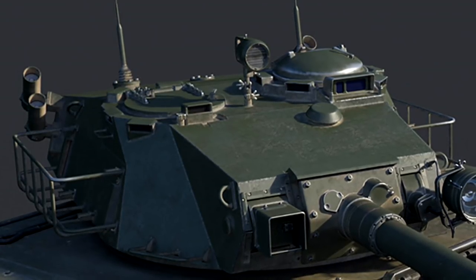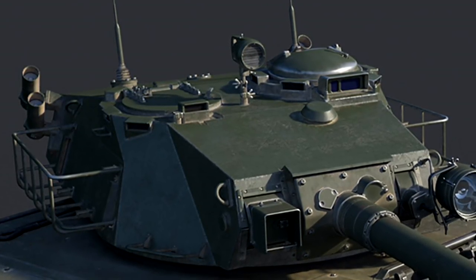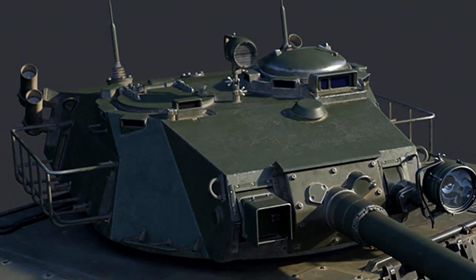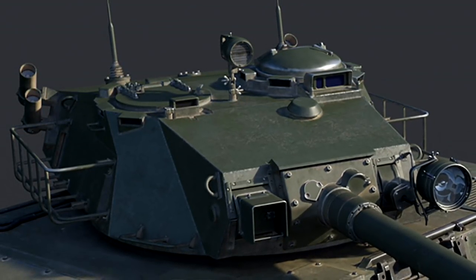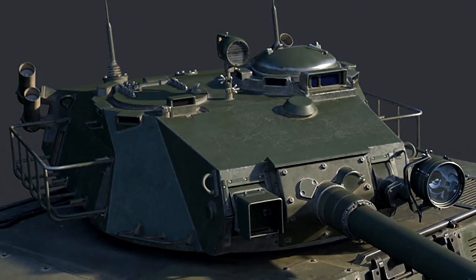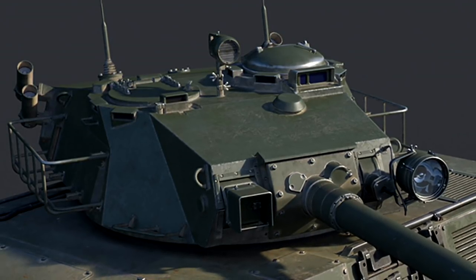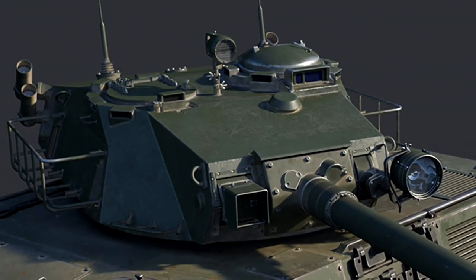This vehicle weighs 16 tons and is powered by a 420 horsepower diesel engine. This gives it a 26.25 horsepower-per-ton ratio, which isn't too bad — pretty good power to weight. One thing to also mention is this thing is absolutely tiny.